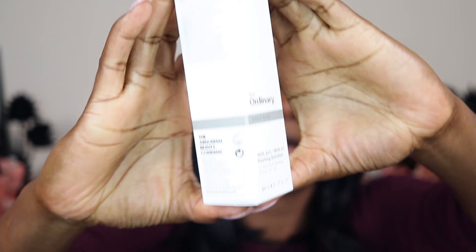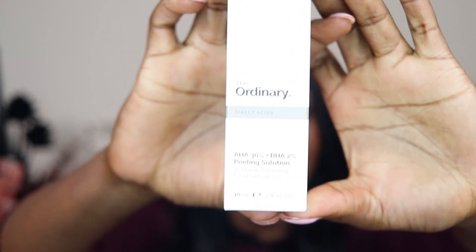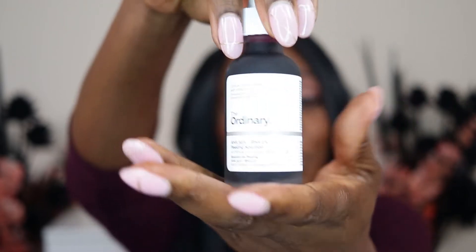There is a new AHA acid peel in town — it is a dupe. The original OG is The Ordinary AHA 30% and BHA 2% acid peel. If you're anywhere in the world you must have heard of this one. It is super affordable — I think here it's around £6.39, also available on Cult Beauty. It is the highest grade of AHA you can get over the counter without a prescription. You know it because it is dark, deep — it's got a dark red-purple color and it's famous for that.